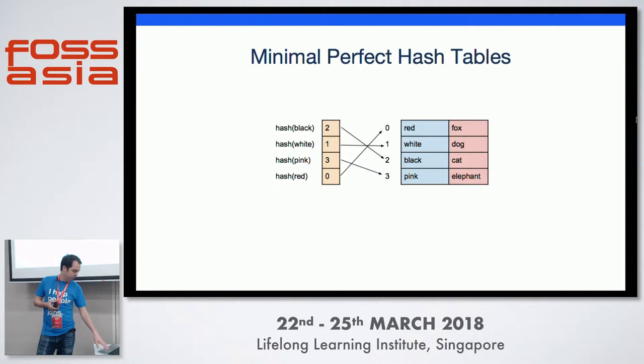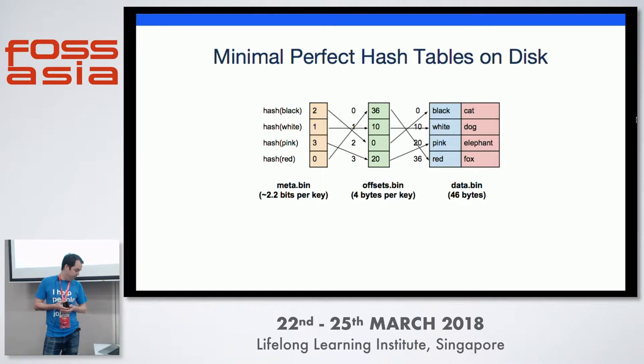That gives you the hash function, but you want to store this on disk somehow. If all the key values are fixed width, you can access them directly — use the hash function scaled by the size of the key values and directly look up that offset. But more often they're going to be variable width, so you need a separate table of offsets to index into that. The metadata — the hash function itself — scales with the number of keys but only at about two bits per key. So compared to the rest of the data, this is pretty negligible.